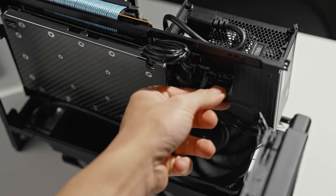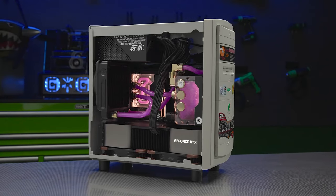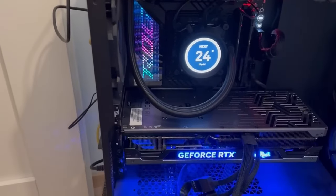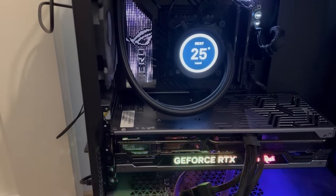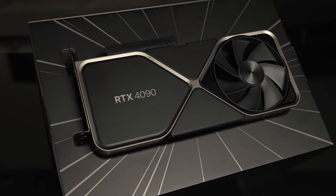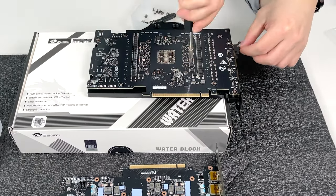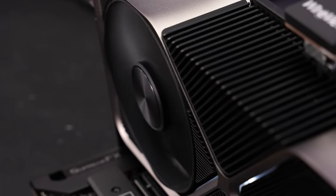While the leaker suggests this might be the alleged Titan RTX, I personally doubt it, since the card clearly has the GeForce RTX logo on it and Titan cards don't use that branding. Also, the faceplate clearly reads RTX 4090, so it's possible that an original 4090 prototype was also using the same design before Nvidia went with a more conventional Founders Edition look.